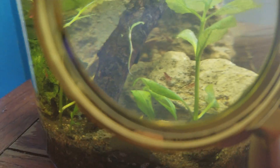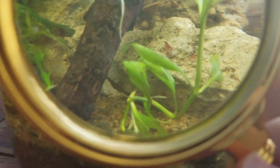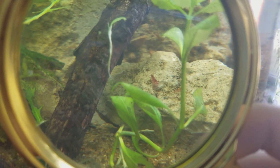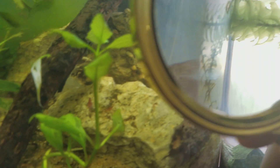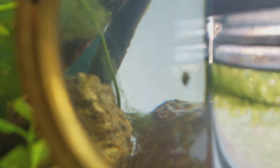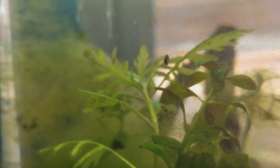The shrimp are doing good. I got this magnifying glass so we can see things better. There's a shrimp right there. I also forgot about the snails — they've been doing good too. There's one, and here's a baby.